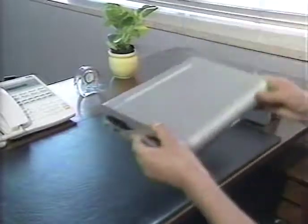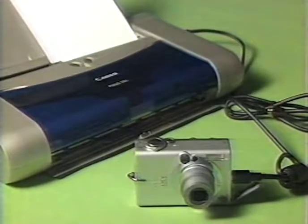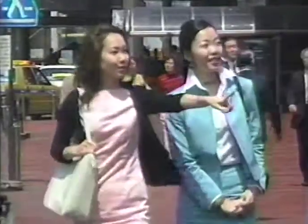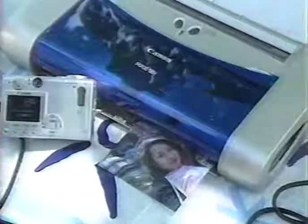Here's a printer with interior design appeal. Connect it to a digital camera and it becomes a photo printer. Take the printer along when you go away and you can print out your holiday snaps — it's a handy way to make a picture postcard.